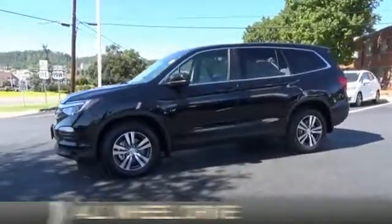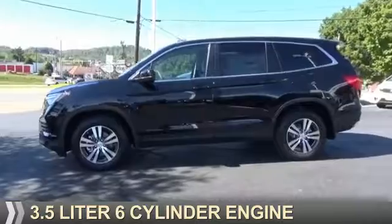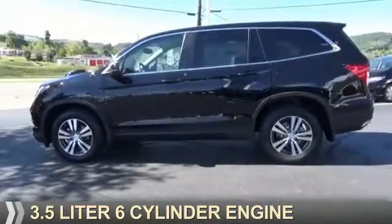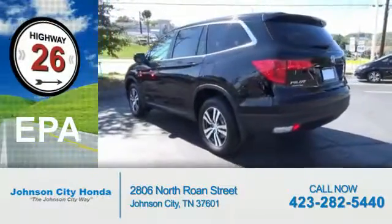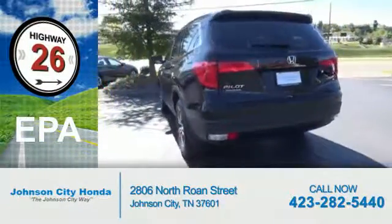It's powered by all-wheel drive, a 3.5-liter six-cylinder engine, and a six-speed automatic transmission. Great fuel efficiency — saves you money by requiring fewer trips to the gas station.